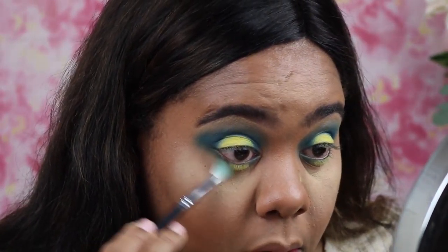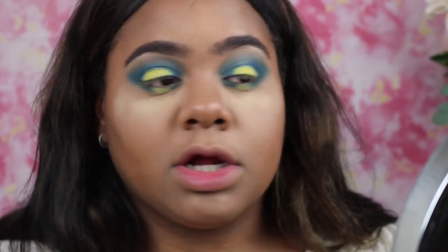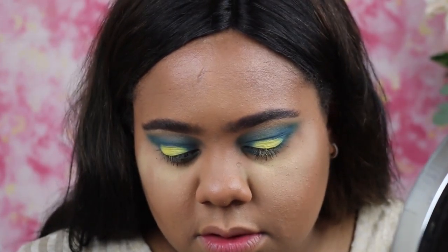It looks a little crazy right now but don't worry. I'm going to go ahead and put some mascara on my lower lash line just because it's looking a little wild. Now it's time for the red — I want to do a red wing liner. I'm going to use something out of the ordinary: a Forever Matte lippy from Ruby Kisses. I'll put some of that on the back of my hand and apply it with a Real Techniques liner brush.